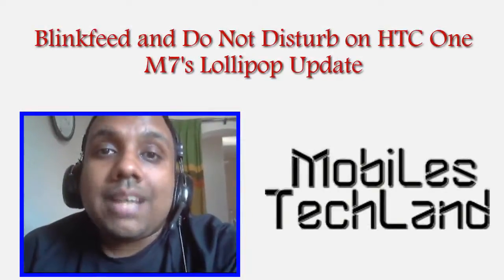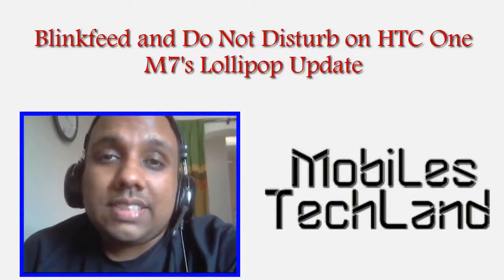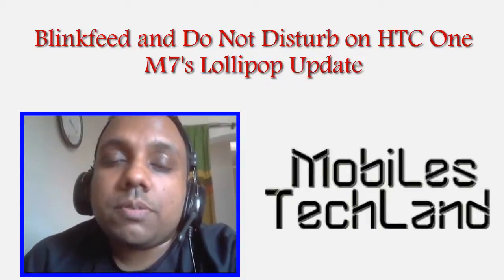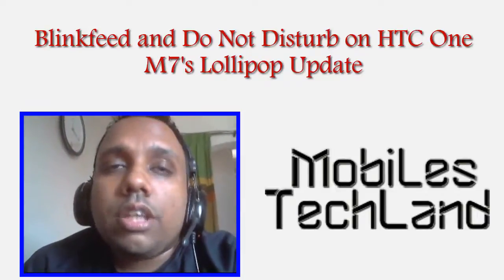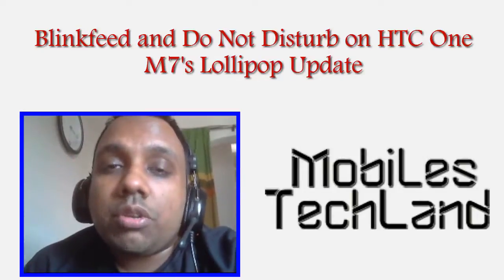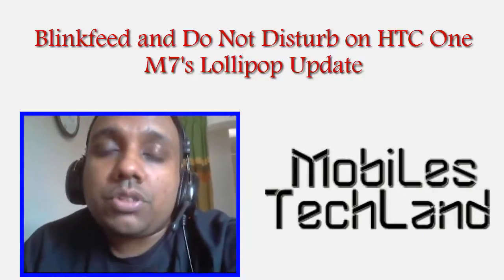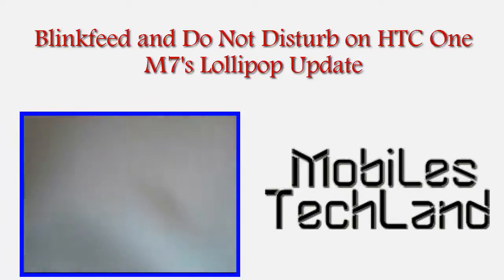Hello friends, welcome to MobilesTechLand.com. Today we will be taking a look at some major updates that the HTC One M7 has gotten. The first major update I would like to speak about is the Lollipop update, which was around 700 to 800 megabytes to download. I just got it on my device, so I would like to show you a couple of good things about the update. One of the biggest positives, according to me, is the Blink Feed option.